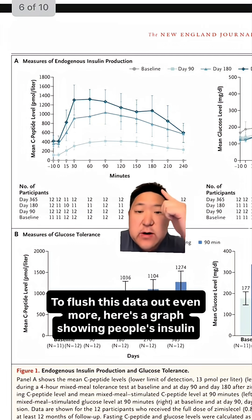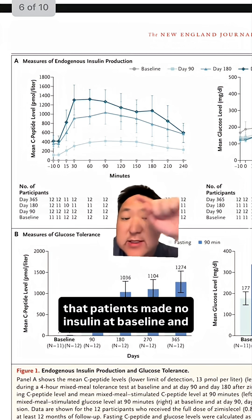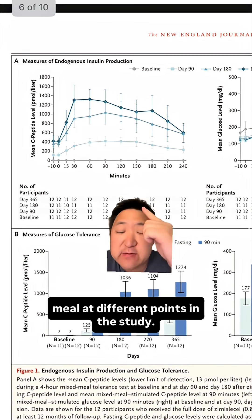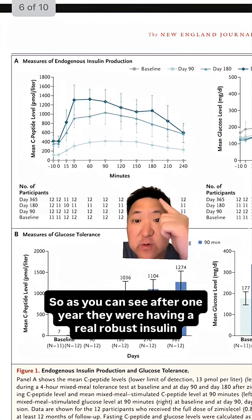To flesh this data out even more, here's a graph showing people's insulin response to a mixed meal, observed over four hours after that meal. This gray line essentially across the x-axis at zero represents the fact that patients made no insulin at baseline. Each darker shade of blue as you go up represents their insulin response to that meal at different points in the study — day 90 in the light blue all the way up to day 365, which is the darkest blue at the top. So as you can see, after one year, they were having a real robust insulin response.